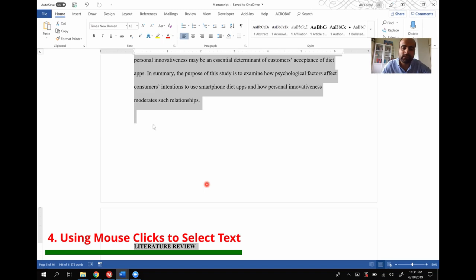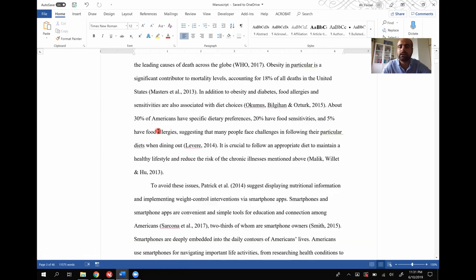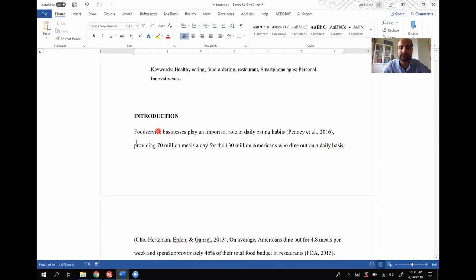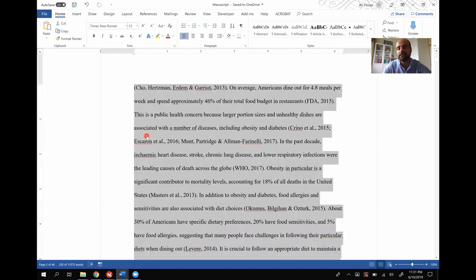Another thing you can do is use your mouse clicks to select a word, a line, or a paragraph. If you click one time, your cursor moves to that place. If you double-click, it selects that word. If you click three times, it selects the entire paragraph. That's again another way for you to work faster and more efficiently. Moving on to tip number five — keyboard shortcuts.